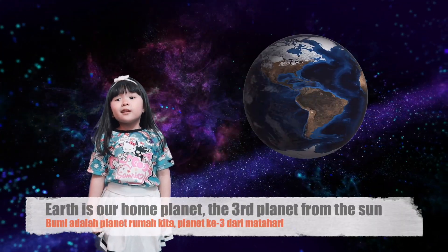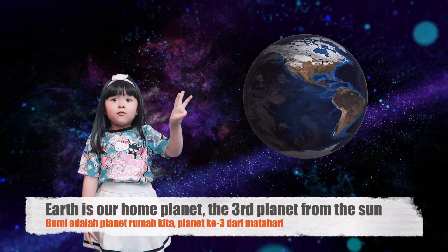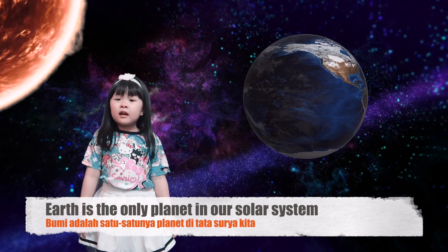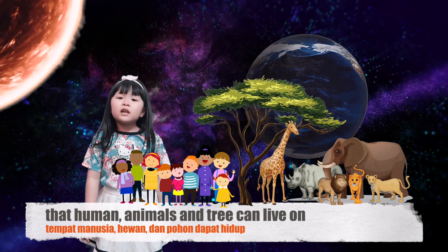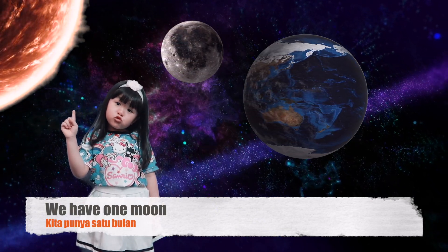Earth is our home planet, the third planet from the sun. Earth is the only planet in our solar system where humans, animals, and trees can live. We have one moon.